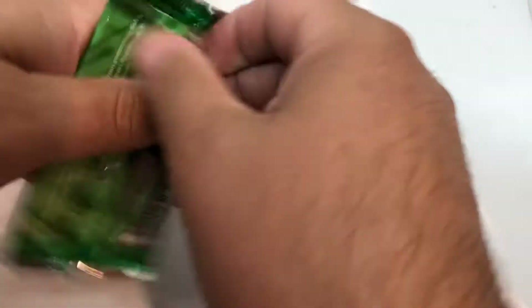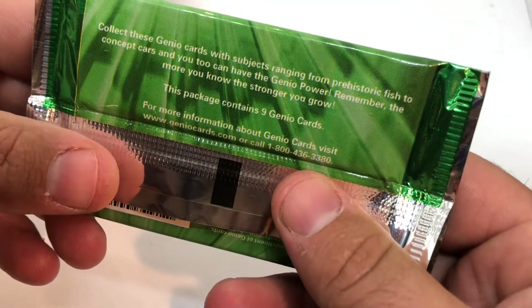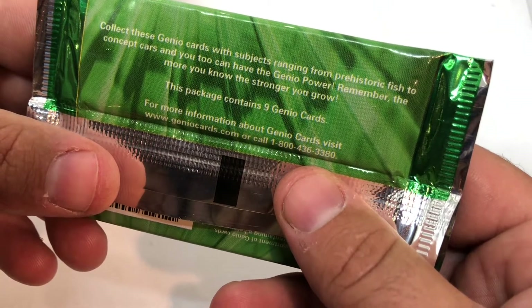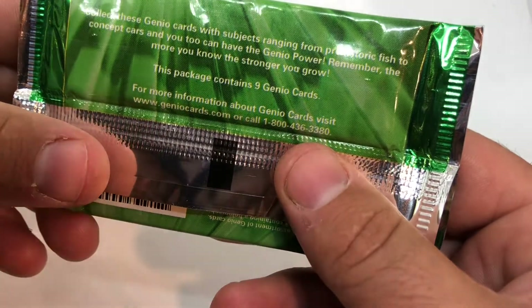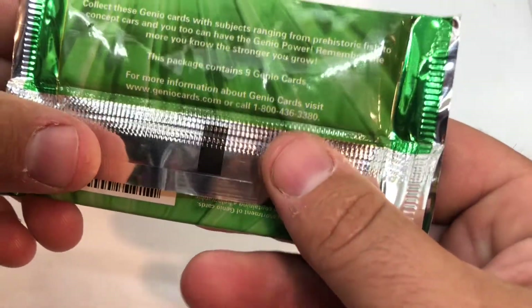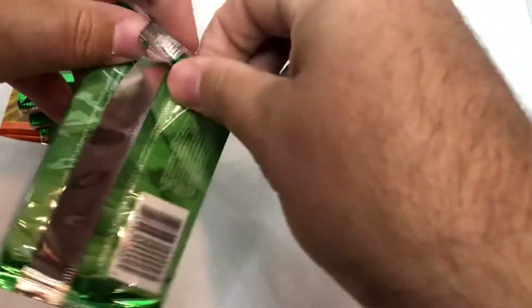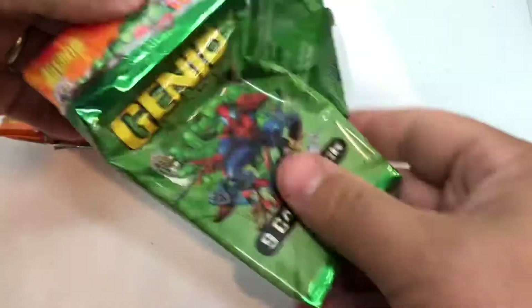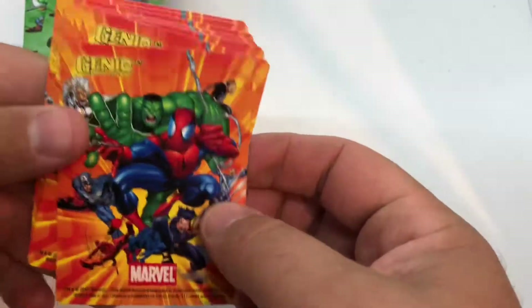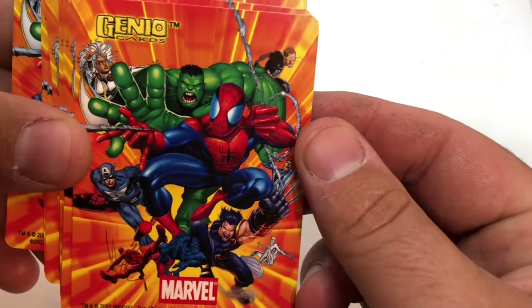Down here it says: 'Collect these Genio cards with subjects ranging from prehistoric fish to concept cards and you too can have the Genio power. Remember: the more you know, the stronger you go.' So maybe these aren't really Marvel cards. Some kind of card game — Genio cards — with some familiar faces on them.